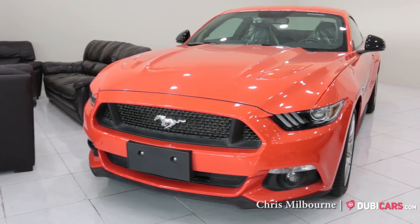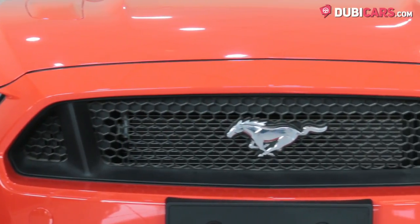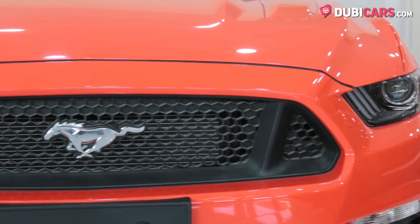Hello there, Chris here at DoobieCars.com and this is a 2015 Ford Mustang GT for sale at Al Jazeera Motors.